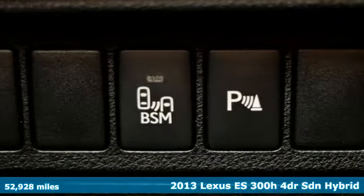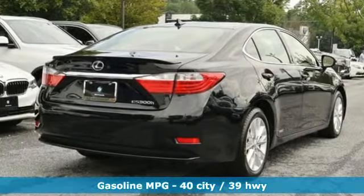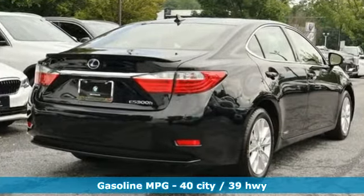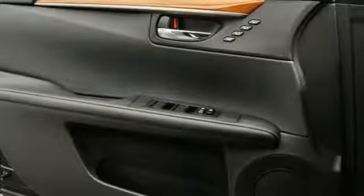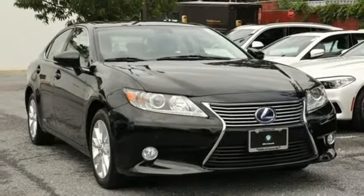Features include external memory control, dual zone climate control, doors and push button start proximity key, power sliding and tilting sunroof, inline 4-cylinder engine, gas pressurized shocks.